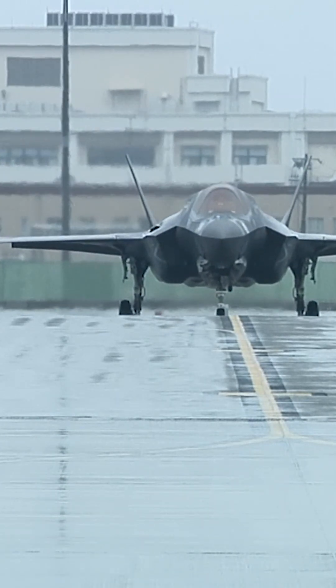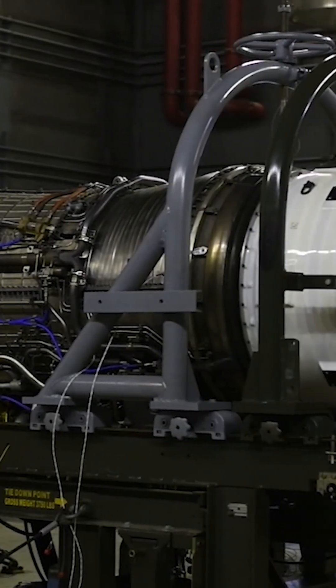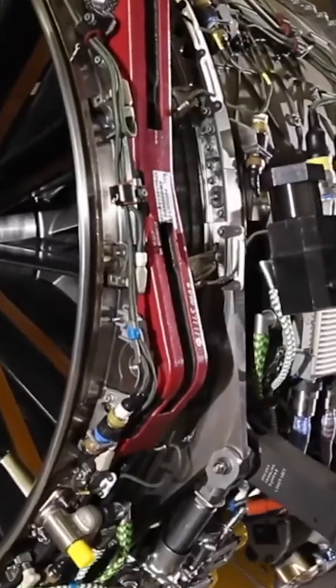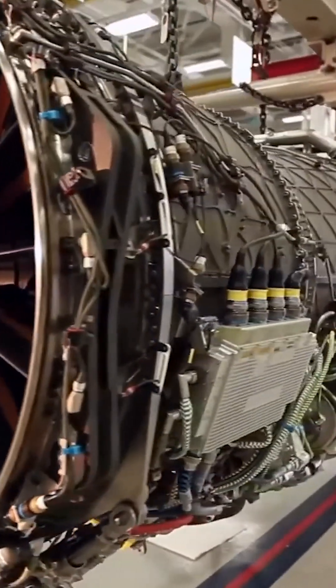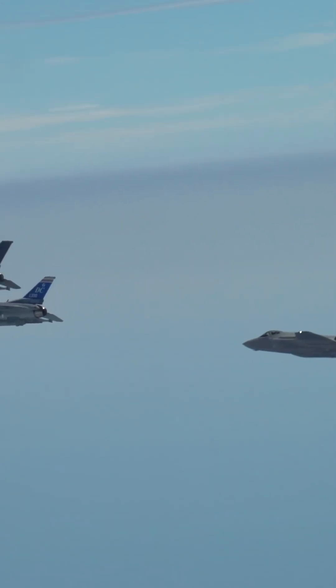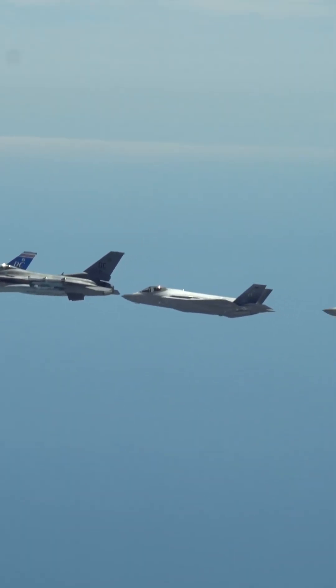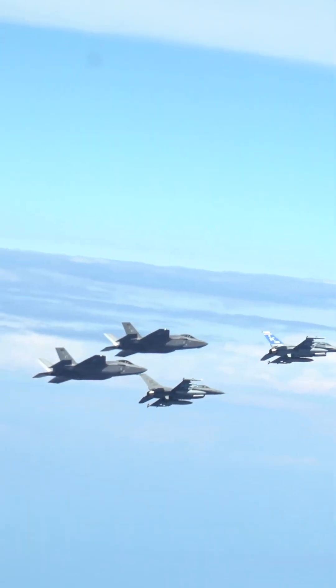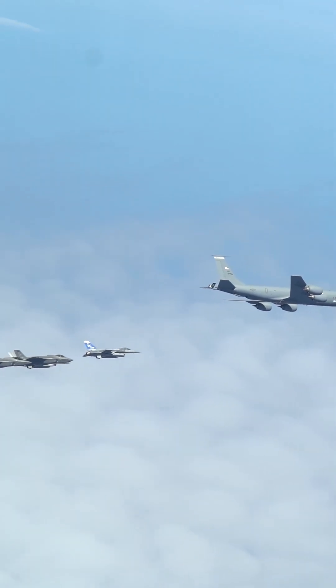The F-35 Lightning II aircraft is equipped with a single engine — the Pratt & Whitney F-135 or the General Electric F-136, depending on the variant. The decision to use a single engine configuration for the F-35 was based on a variety of factors, including performance requirements, cost considerations, and overall design objectives.